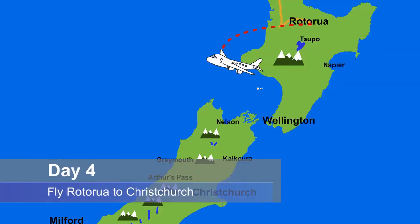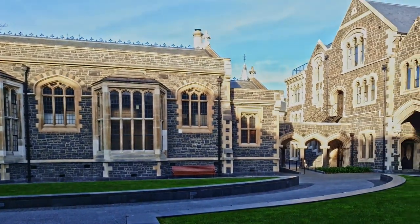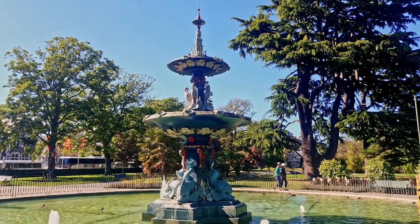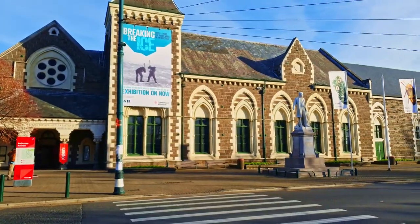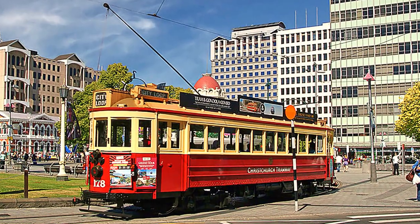Day 4: try and get an early flight to Christchurch to allow you to explore this once very English city. Visit the Botanic Gardens and the Canterbury Museum. Ride the tram for some fascinating commentary about Christchurch.